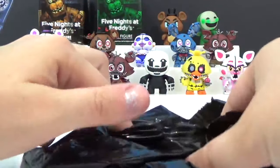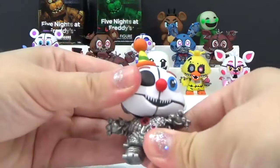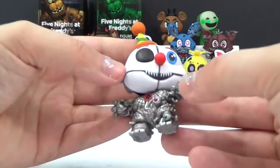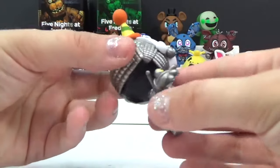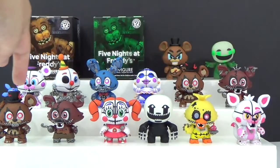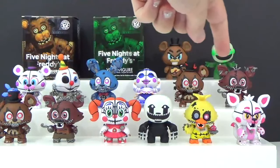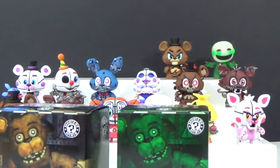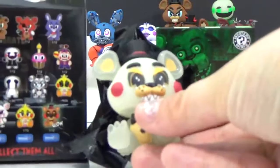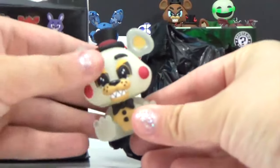Last box — if we get an exclusive we get to open those other two boxes. One in 24 — that makes him super rare! I think his name is Ennard. He's got eyeballs all over his body, even on his ears. Here's a look at everybody we got — we only got 10 out of the 15. Because we got Ennard, which is an exclusive, let's go ahead and open both of those boxes.